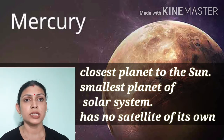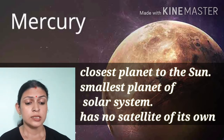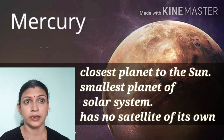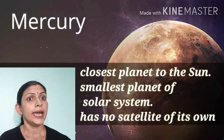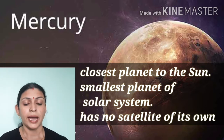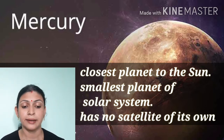Mercury is the 1st planet of our solar system. It is the closest planet to the sun and it is the fastest planet. It takes only 88 days to complete one revolution and it has no moon — no natural satellite.